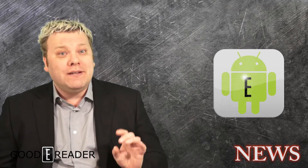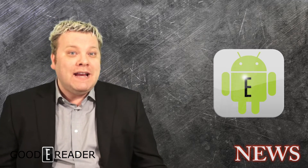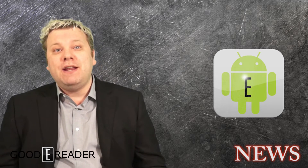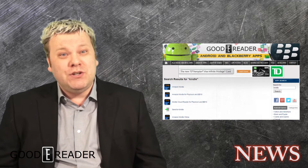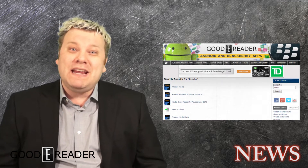In the past, if you tried to search for apps, we relied on the Google search engine. Now this created a number of issues. If you were to search for an app that we just posted, chances are it wouldn't be indexed right away.